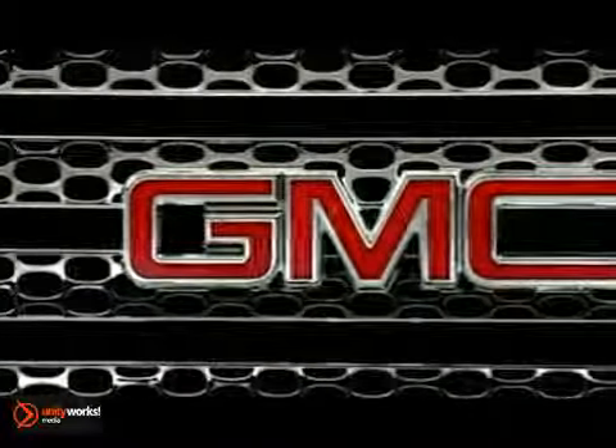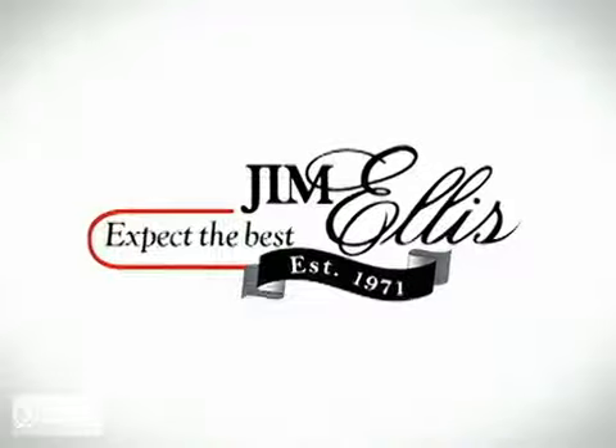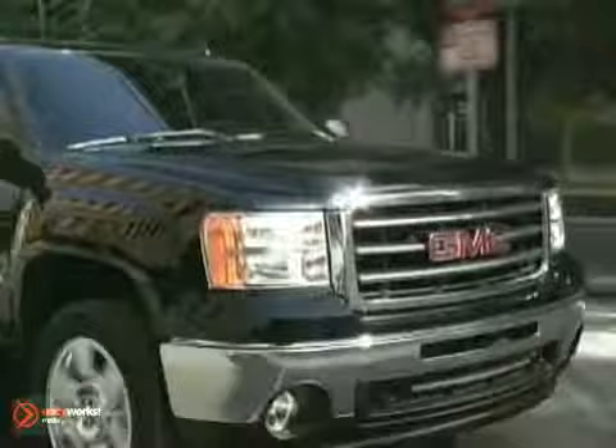Professional grade, no compromise. The 2013 Sierra Heavy Duty. At Jim Ellis Buick GMC, we prove every day that buying a car can be a pleasant,